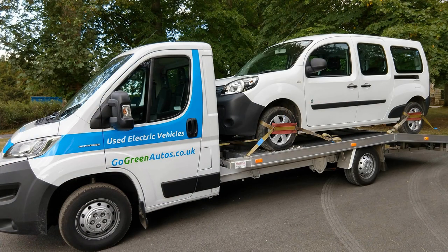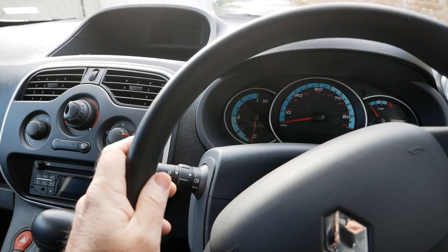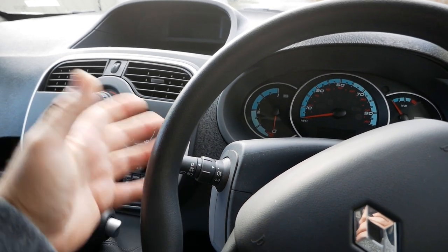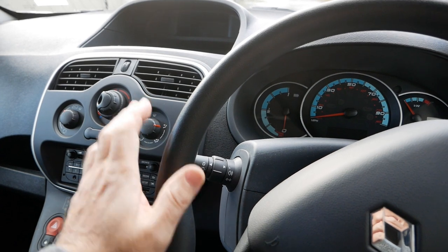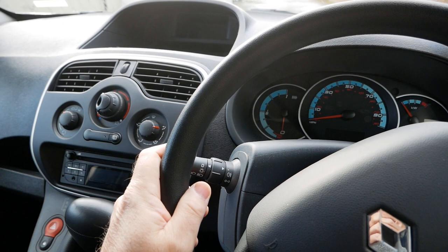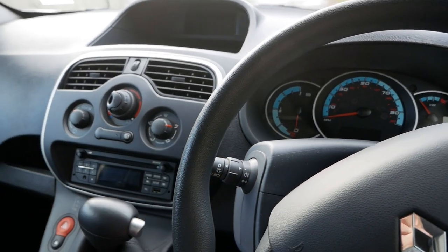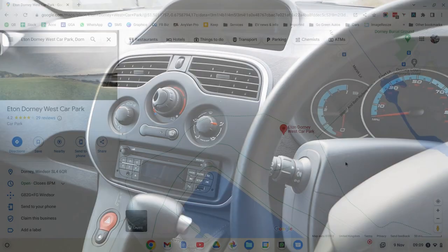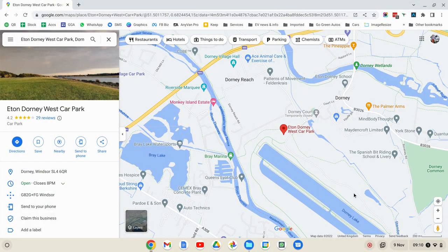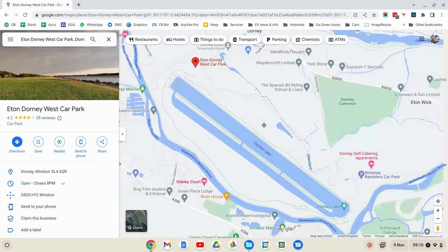Normally with these Kangoos I would deliver them on the flatbed, partly because I've got to get back, but also these don't have DC rapid charging — you're limited to AC charging. So it's usually just easier to deliver on the flatbed and the customer gets it fully charged. But in this case it's well within the range of the vehicle by a huge margin, so I'm driving it this morning.